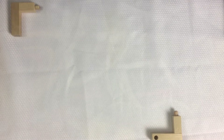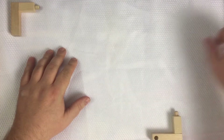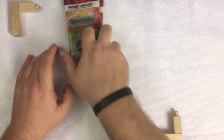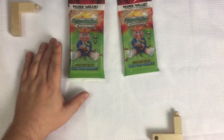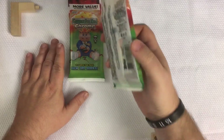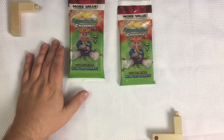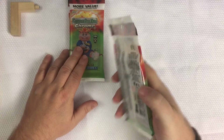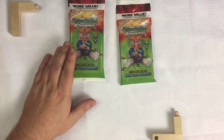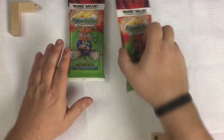Hey, how's everybody doing tonight? It's Robert from Cash's Treasures and I got a new video for you today. I'm going to be opening some Chrome 3 fat packs — finally found some fat packs in the wild. My brother sent me one for Christmas, thank you Jonathan Cash. This one is from Florida, so I got two from New Jersey and one from Florida.